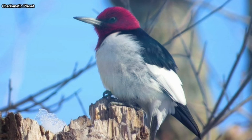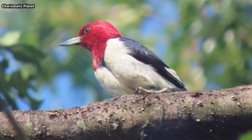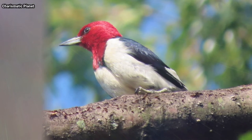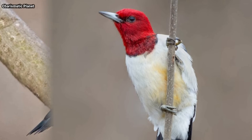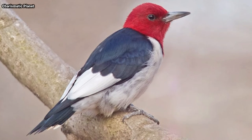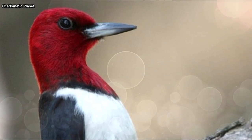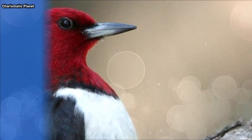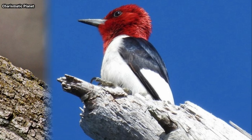The striking red-headed woodpecker has earned a place in human culture. Cherokee Indians used the species as a war symbol. It has many nicknames including half-a-shirt, shirt-tail bird, jellycoat flag bird, and the flying checkerboard. The red-headed woodpecker was the spark bird of legendary ornithologist Alexander Wilson in the 18th century.